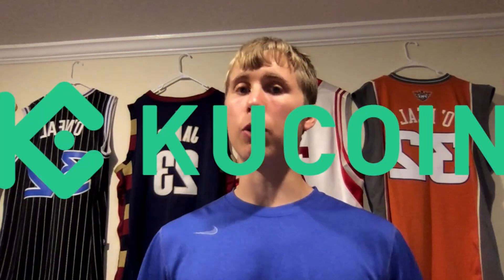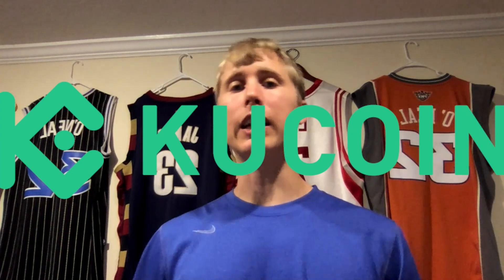Today in this video, we're going to talk about Lumerin. Lumerin can be purchased on KuCoin Exchange. There will be a link in the description below where you can get 20% off your trading fees. But let me explain to you what Lumerin is and what problems it is looking to solve.